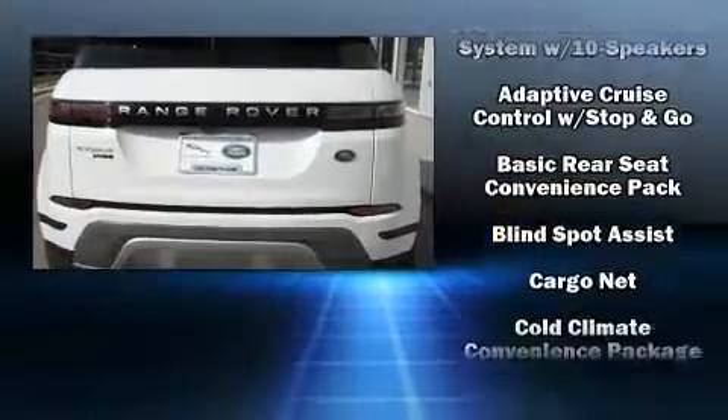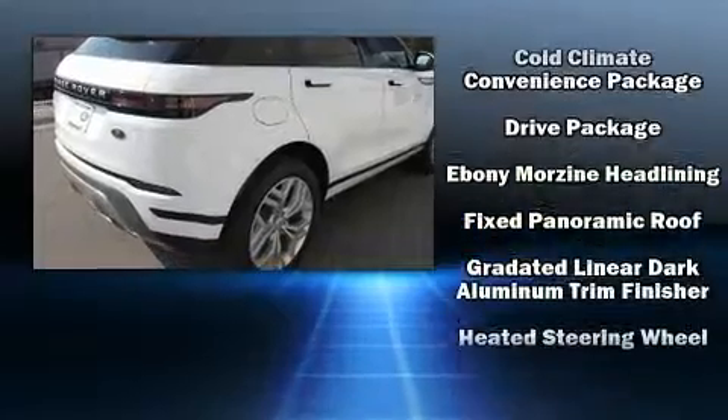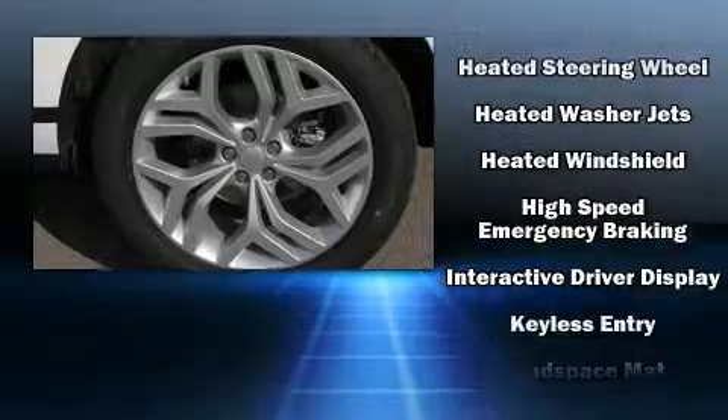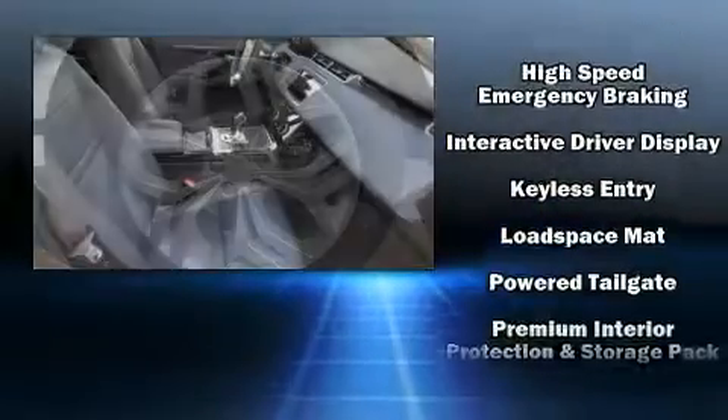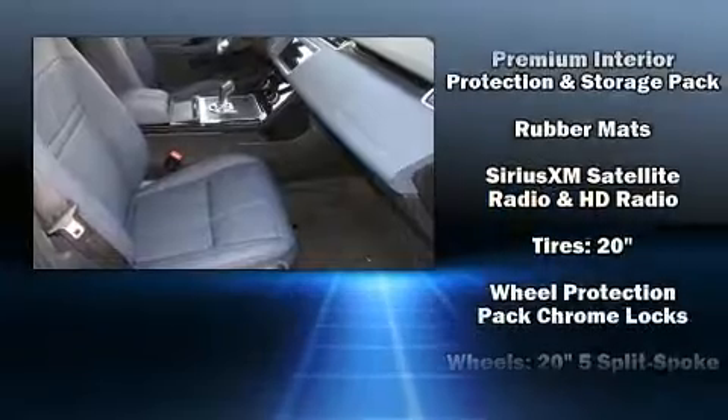Safety equipment has been integrated throughout, including dual front impact airbags, front side impact airbags, an emergency communication system, and four-wheel disc brakes with ABS. Brake Assist technology provides extra pressure when applying the brakes.